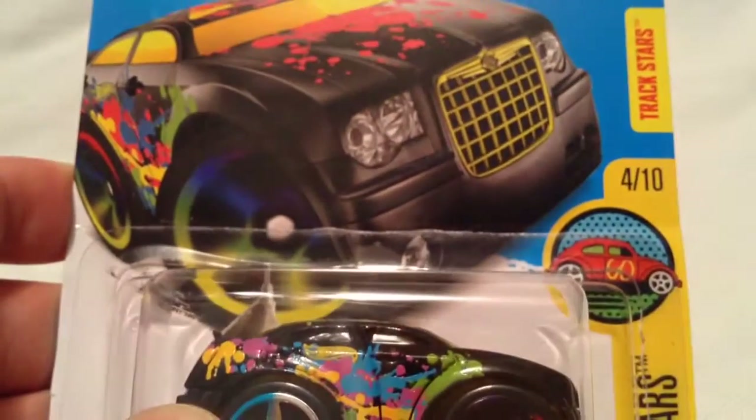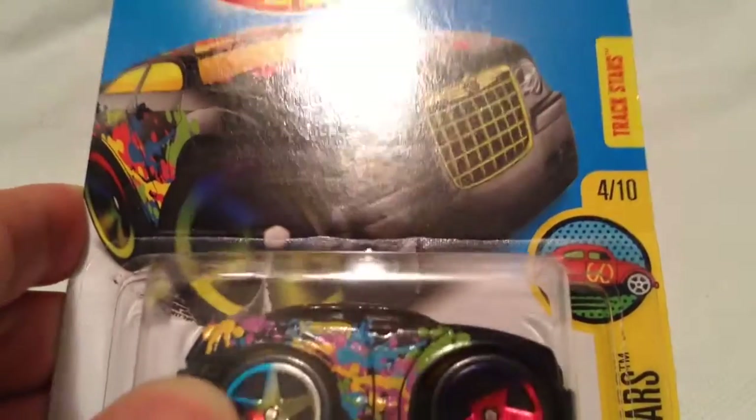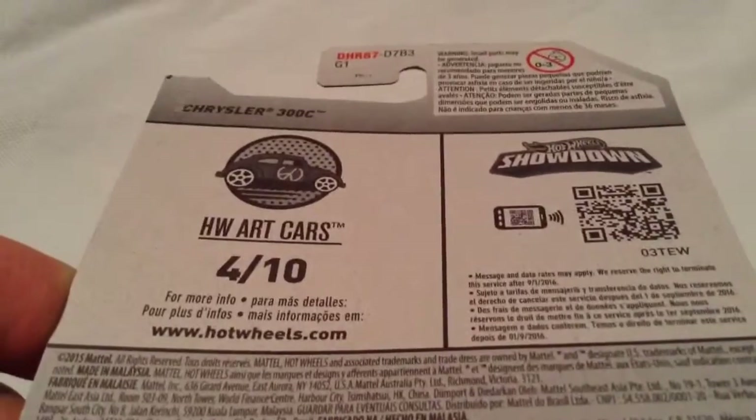There's the card art, if you want to check that out. It also says best for track or track stars, because it is the international card. I think the U.S. card says best for track. So there it is, the back of the card, if you want to see that.